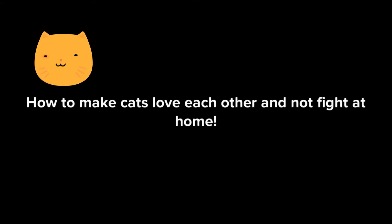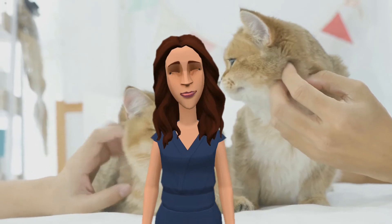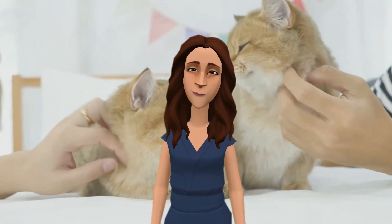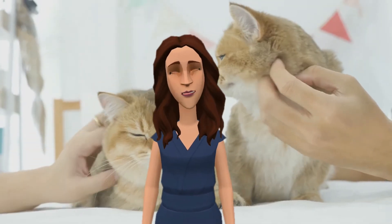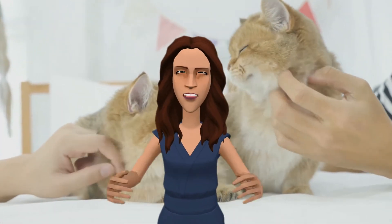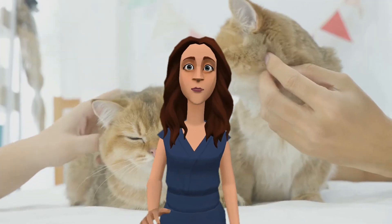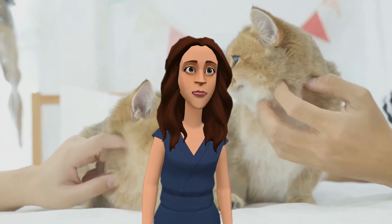Hi, I'm Sarah. Many people who love cats raise two or three or even more cats at home. But the problem is that those cats fight with each other for a long time, until they get used to each other. In this video, I'm going to show you some tips to follow to make your cats love each other and won't fight anymore. So let's begin.